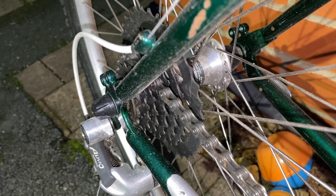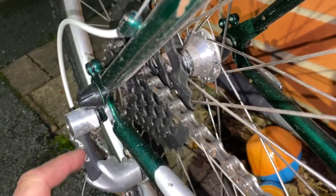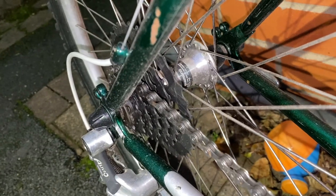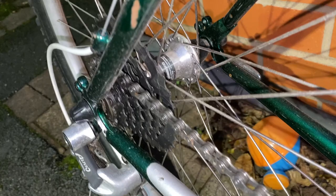A few clues here take the bike to the late 90s. First of all, this eight-speed Shimano Alivio transmission and this Parallax generation of hubs — if indeed the transmission and wheelset are original — suggests to me around maybe 1998, 1999.